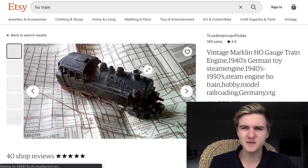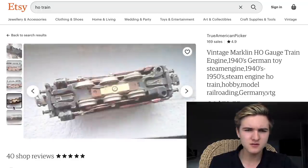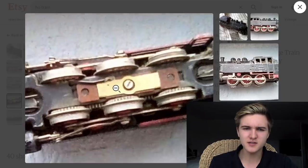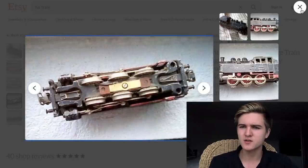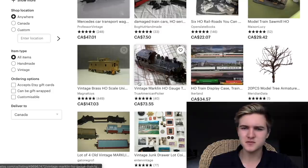Here's something that looks kind of unusual — this is a vintage Marklin HO gauge train from the 1940s. I think this is an old AC model right here and it looks to be missing its contact shoes, so I suspect it probably wouldn't run. But it's still sort of interesting.